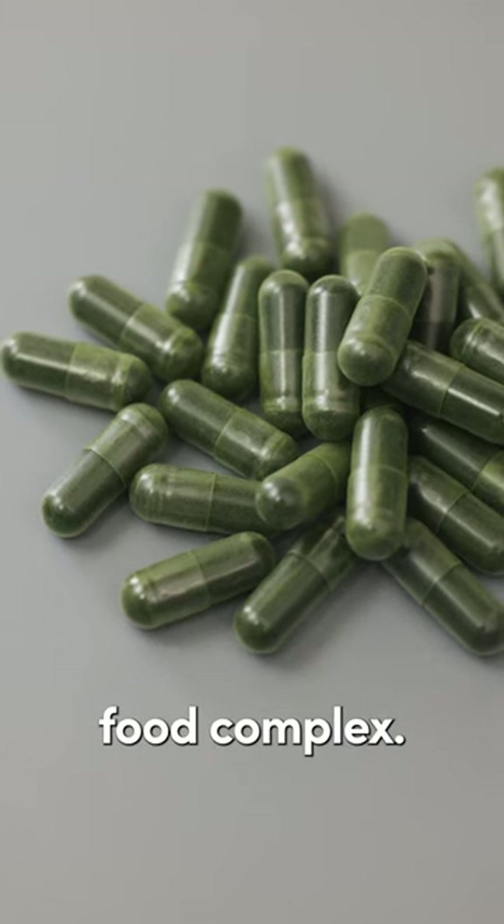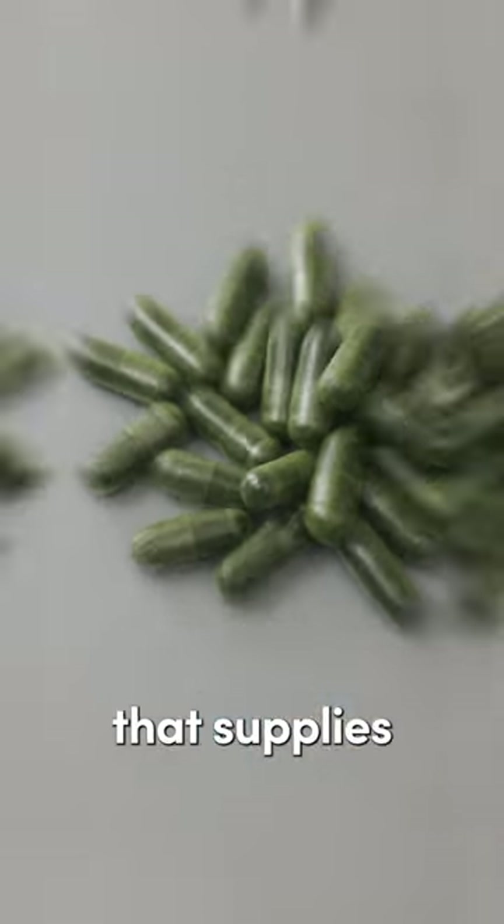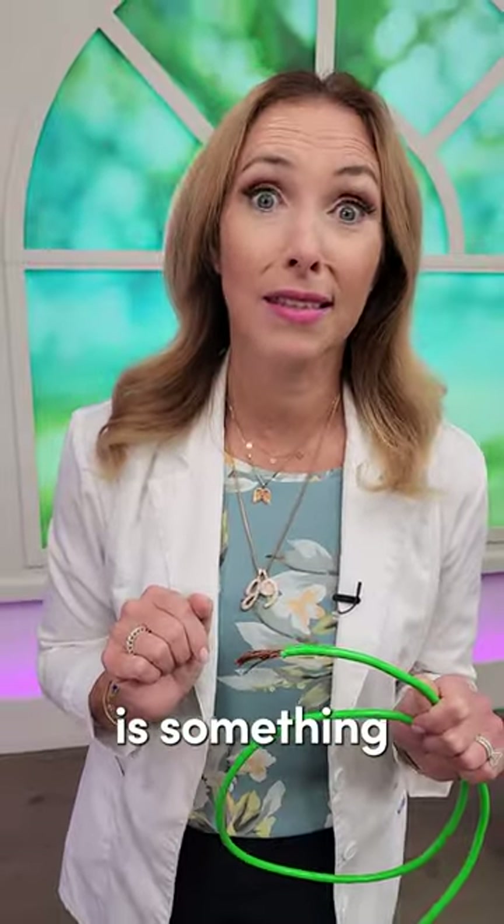So you always want to look for B vitamins in a whole food complex. One of those things that supplies those natural Bs is something like chlorella.